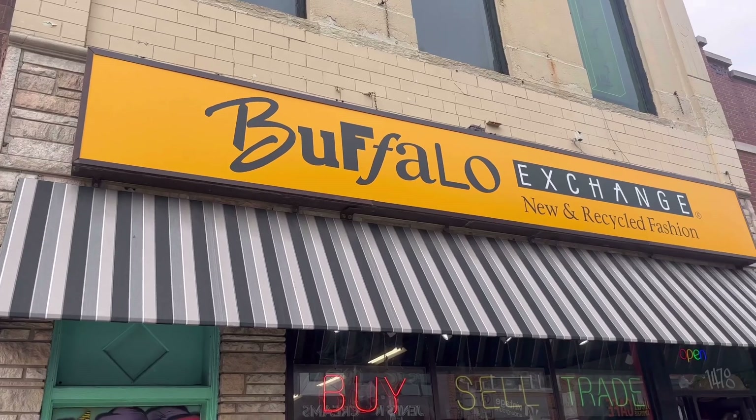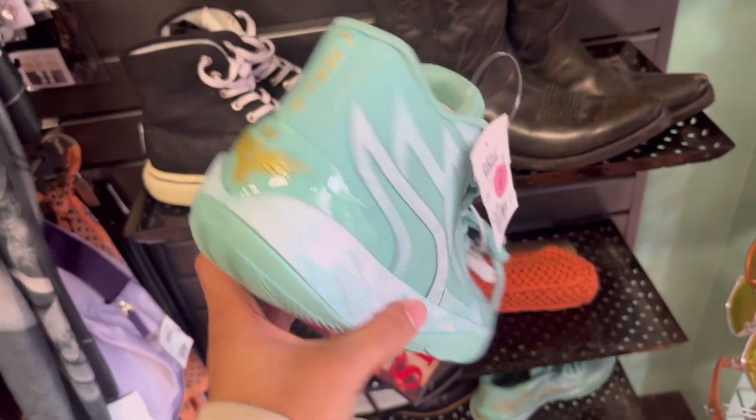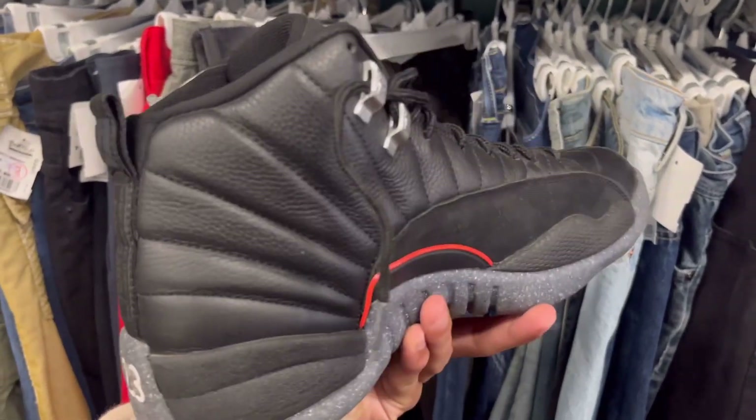First stop had to be Buffalo Exchange — I always find great shoes here. The first kicks I found were the MB2s in the Jade colorway. These are really nice and they were in great condition, but they wanted 70 bucks for them, which is not really worth it at that price.